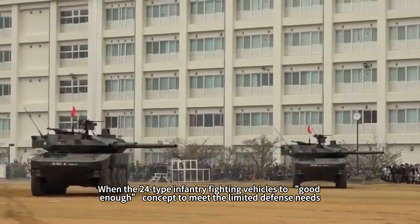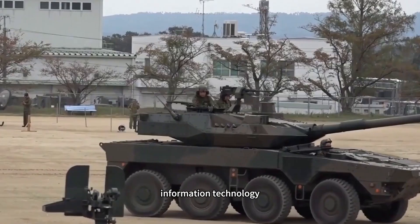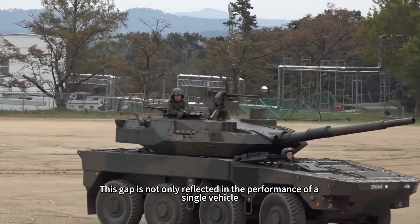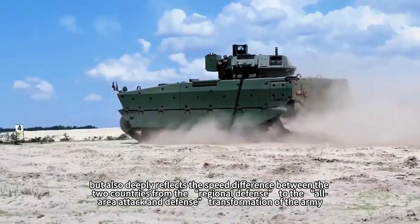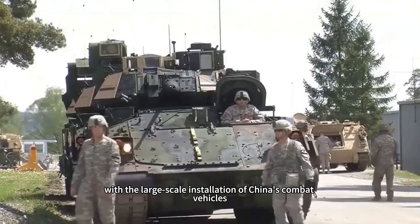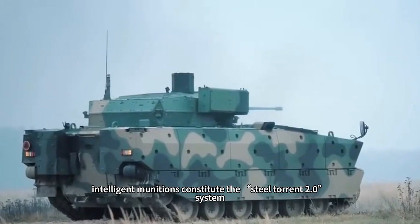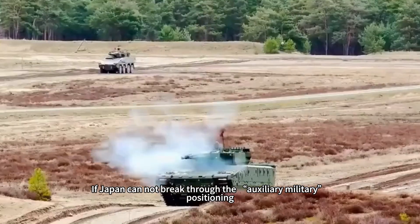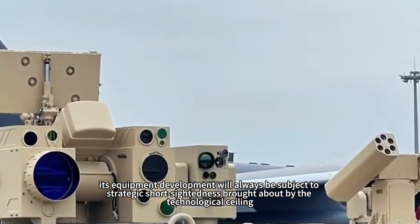While the Type 24 infantry fighting vehicle meets limited defense needs with a 'good enough' concept, China's third-generation combat vehicle redefines the wheeled armored platform standard in terms of modularity, information technology, and multi-mission capability. This gap is not only reflected in the performance of a single vehicle but also deeply reflects the difference in transformation speed between the two countries' armies — from regional defense toward all-domain attack and defense. In the future, with large-scale fielding of China's combat vehicles and their integration with unmanned aircraft and intelligent munitions into the 'Steel Torrent 2.0' system, a new paradigm of land warfare will emerge in the Asia-Pacific region. If Japan cannot break through its auxiliary military positioning, its equipment development will always be constrained by the technological limitations that strategic short-sightedness brings.